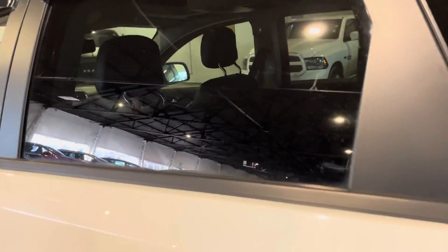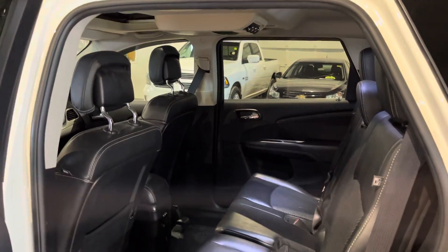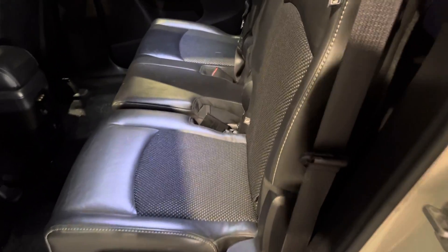Tinted windows in the back for extra privacy. As you can see, there's lots of leg room and head clearance back here so your passengers can sit comfortably. To get access to your third row seats,